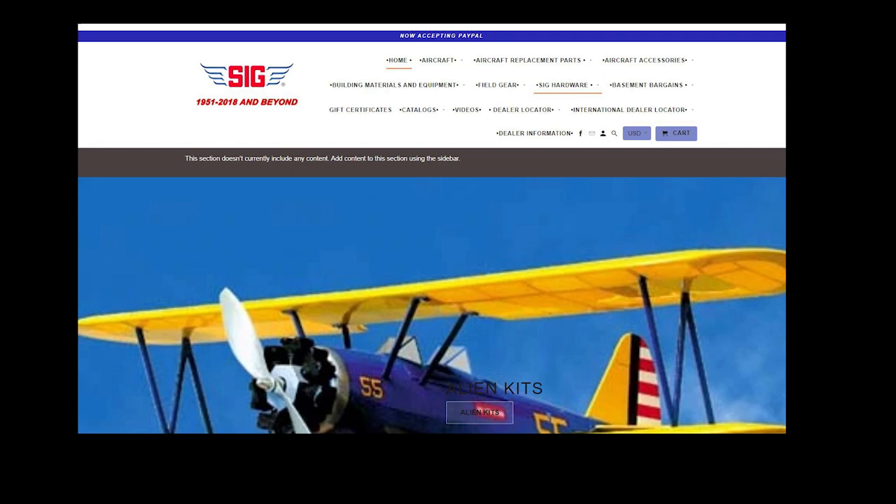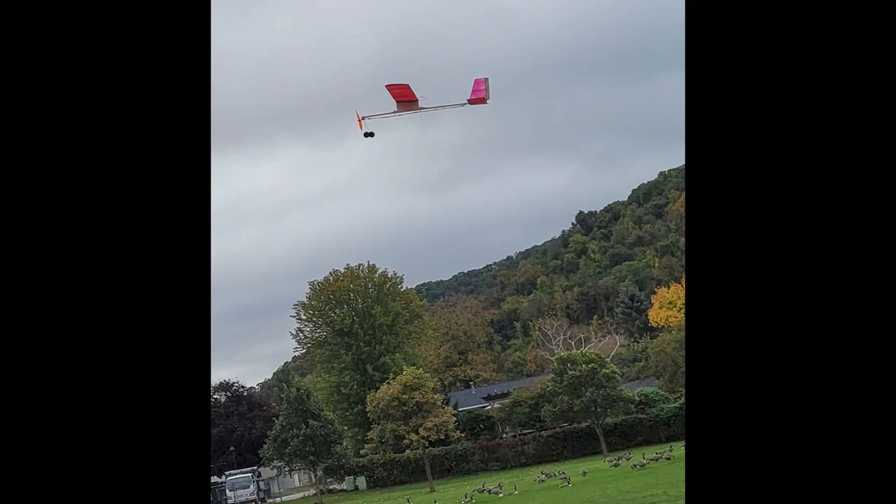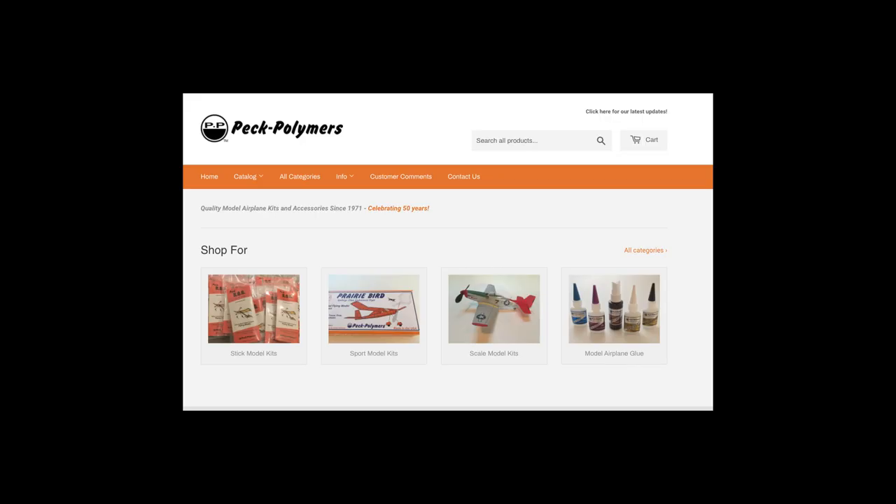I've only built a couple of Sig free flight kits. The Sig Cub — I built three of these now. One of them was electric power and one had flown away. I also built an Uncle Sam, which is no longer available, and of course the AMA Cub.